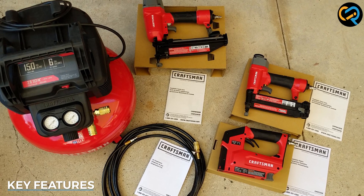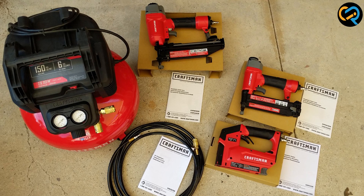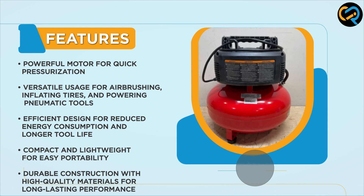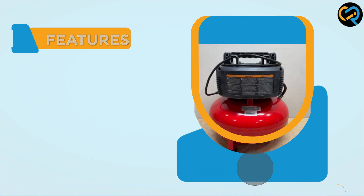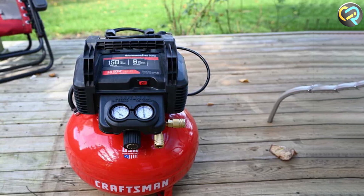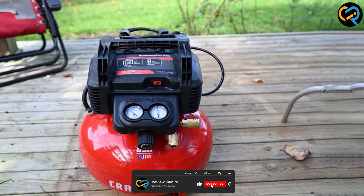Now let's move on to the features. The Craftsman air compressor boasts several key features that make it stand out from the competition. Firstly, it offers a robust motor with a high horsepower rating, ensuring sufficient power for various pneumatic tools and tasks. Additionally, it features a large tank capacity, allowing for longer run times and reduced cycle frequency.